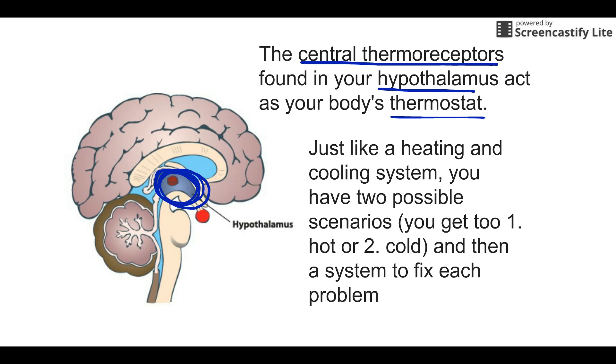In your house, you have your temperature set at 68 degrees. Either your house temperature goes above that and it tries to fix it by turning on the air conditioning, or your temperature drops below that and you turn on the heat. In your body, pretty much the exact same scenario — we can either get too hot or too cold, and we want to talk about how we deal with those.